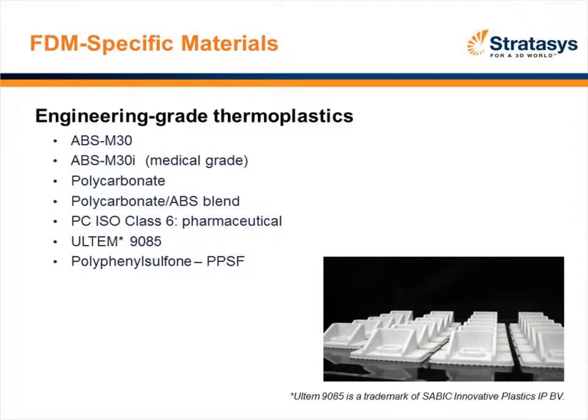Going back to FDM specifically, we have four types of materials — speaking specifically of the Stratasys FDM process. The most popular material is ABS, with a couple of derivations: a solid ABS and the M30i, which is a medical grade that can be autoclaved. There are also a couple varieties of polycarbonate and a polycarbonate-ABS blend. Newer products for us would be Ultem and polyphenylsulfone, or PPSF — all of which can be extruded using the FDM process.